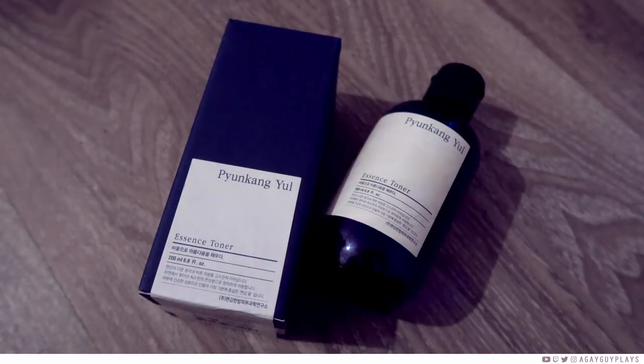The other toner I really enjoyed and finished is the Pyungkang Yul Essence Toner — a fermented toner, similar to starting treatment essences. Fermented ingredients have a finer molecular structure so they absorb really well. This one is actually a bit more viscous and thicker, but you apply it and pat it in and it completely sinks into your skin — which is kind of amazing. It's a simple toner, meant to be soothing and help with anti-aging. I've already repurchased it and it's currently in my bathroom.